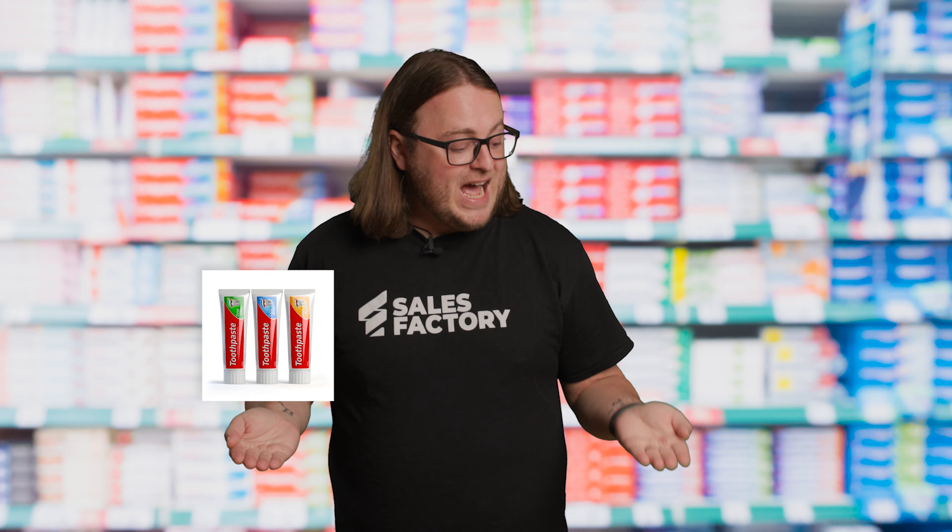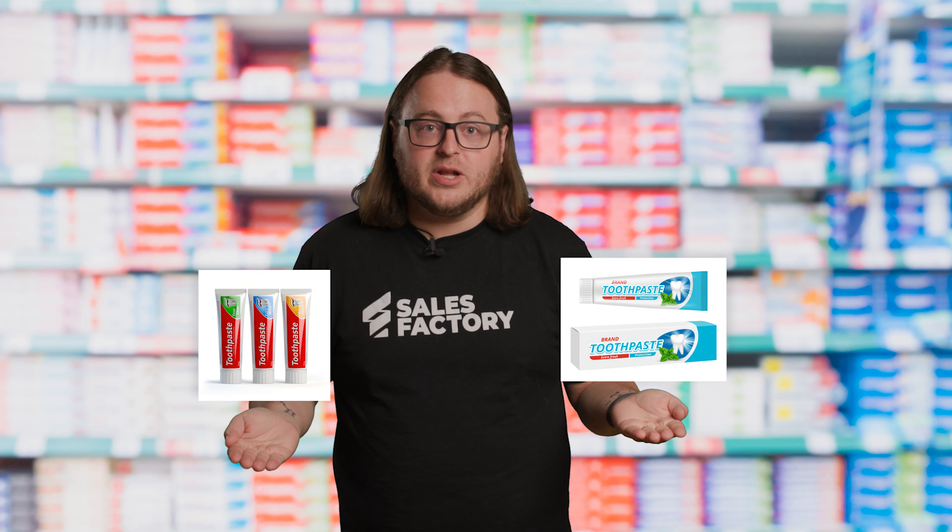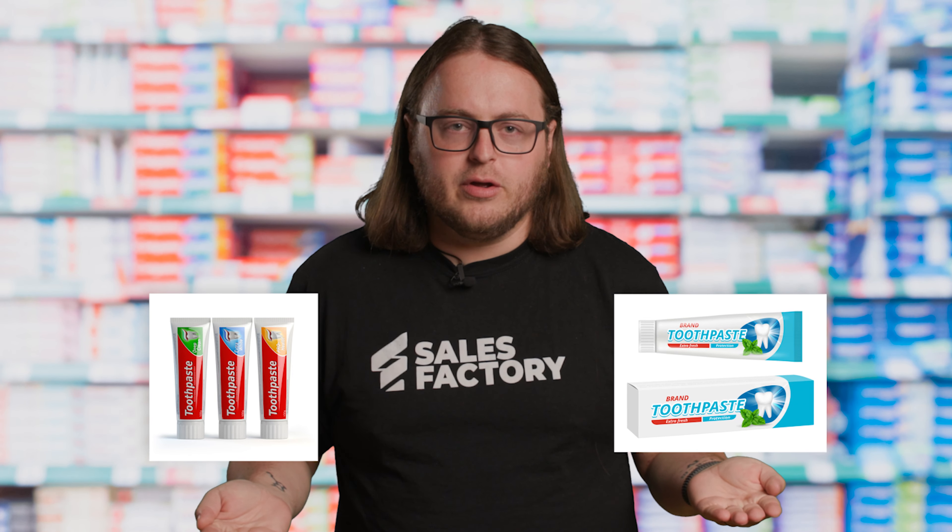Up next: the decoy effect, also known as the heuristic of asymmetric dominance. Imagine you're in the toothpaste aisle, surrounded by no less than 50 different options — from the 99-cent bargain brand to the $9 brand that claims to give you celebrity white teeth. How do you choose the right product? When confronted with too many choices, our brains usually default to evaluating our options relative to each other rather than the more complicated context of our personal needs and values. When we have only two products to choose from, most consumers will opt for the more basic, less expensive one.